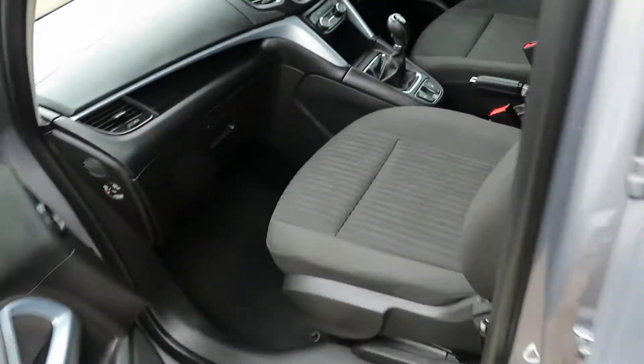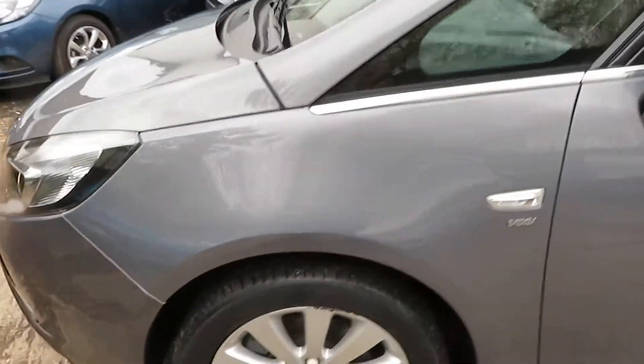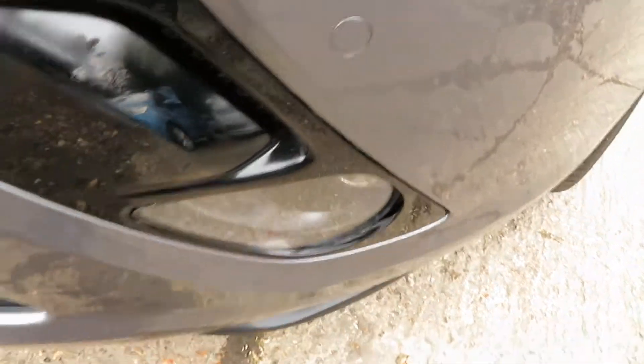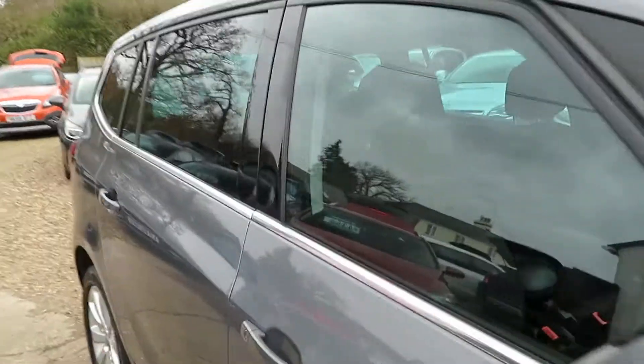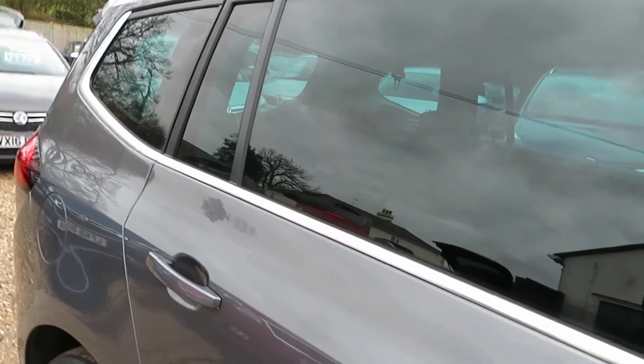Nice size 7-seat, big family car with black cloth interior. Going to the other side to show you what the Energy trim includes. There's the front parking sensor and front fog lights. It's on a 16 plate, one owner from new with full service history.